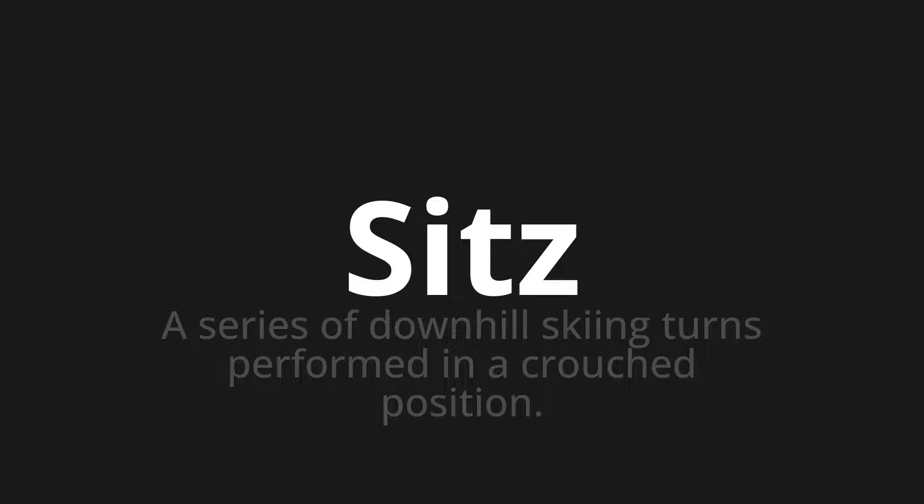Let's say it all together: Sitz, Sitz, Sitz.